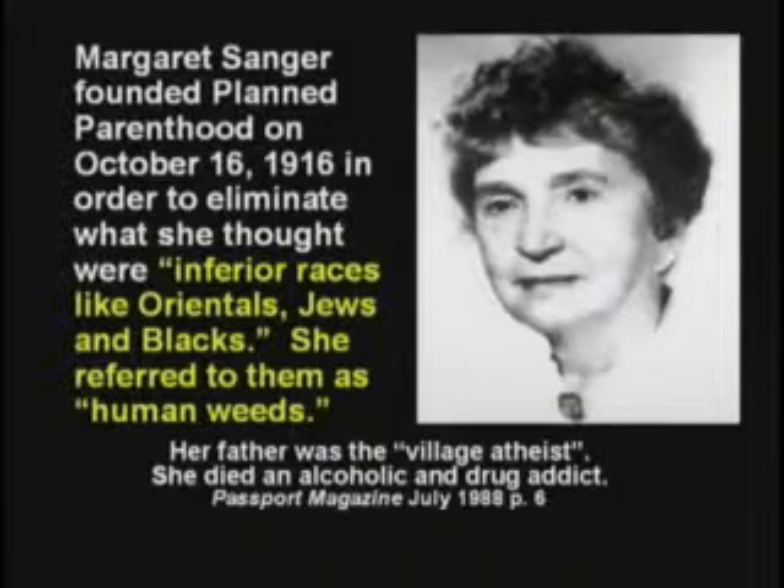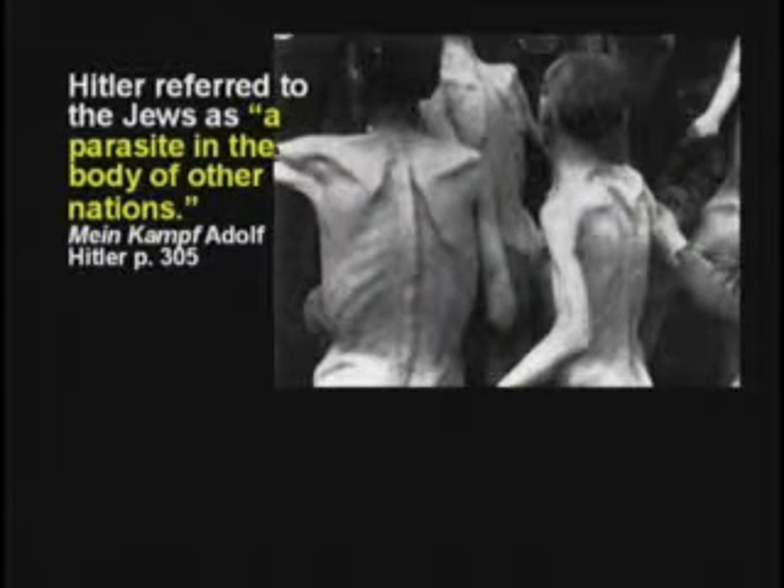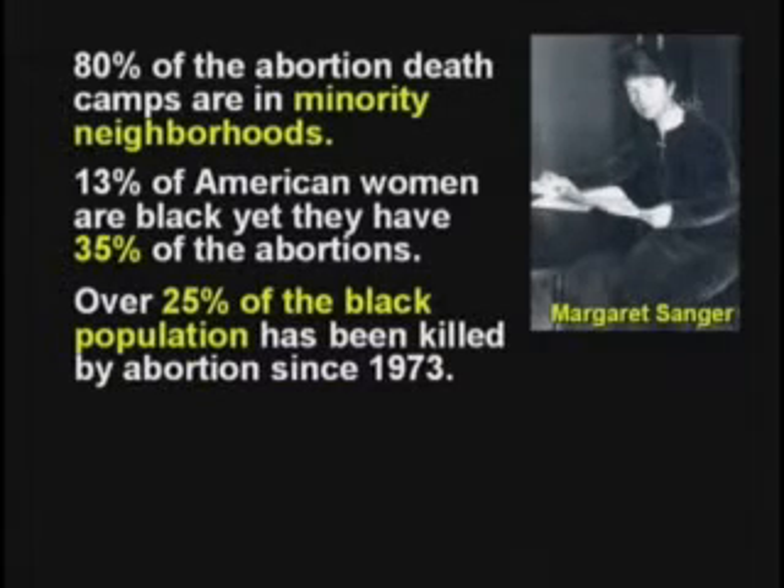Have we gone nuts? Margaret Sanger started a group called Planned Parenthood to eliminate the inferior species. She wanted to wipe out the Blacks, the Jews, and the Orientals. She thought they were human weeds. Just like Hitler said the Jews are a parasite in the body of nations, Margaret Sanger said the unborn child is a parasite in the woman's body. No — it's a child, it's a baby.